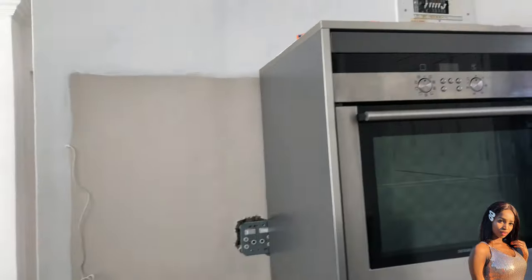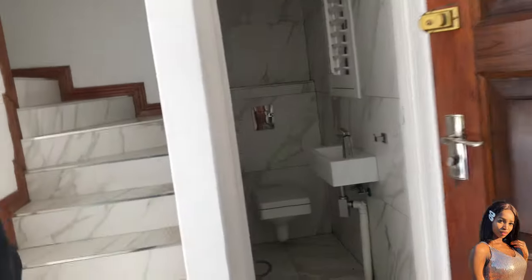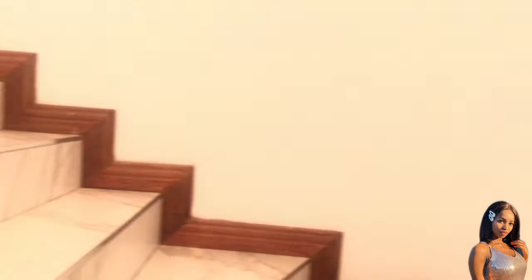Now we're going upstairs. Still the marble tiles — very cute. There's a really nice light fixture too. This is also a three-bedroom townhouse.